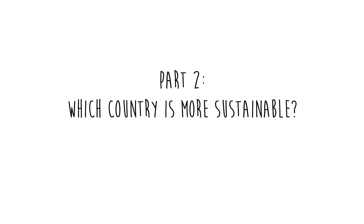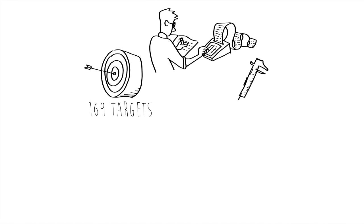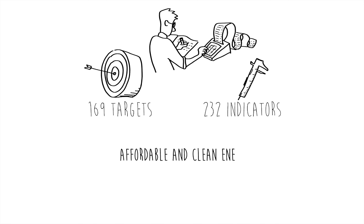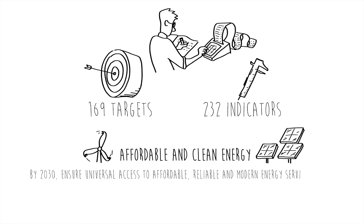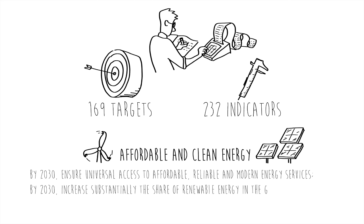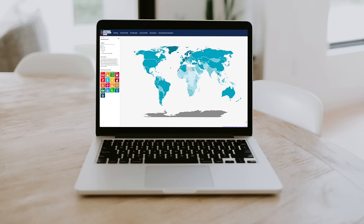With the 17 goals come targets and indicators. I am not going to bore you with all the 169 targets and 232 indicators, but if we look at the affordable and clean energy goal as an example, it has five associated targets which read like this: By 2030, ensure universal access to affordable, reliable and modern energy services. By 2030, increase substantially the share of renewable energy in the global energy mix. By 2030, double the global rate of improvement in energy efficiency, etc. And we can look at the performance of each country by indicator on this website.